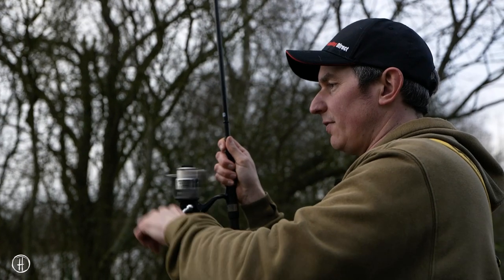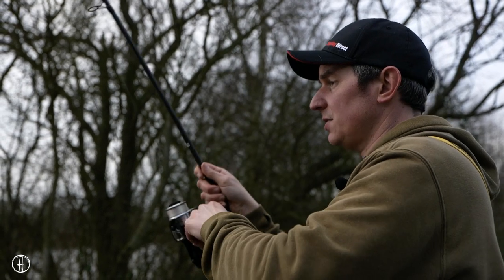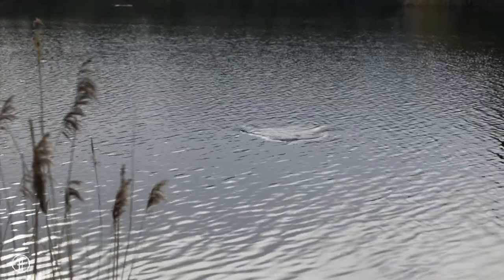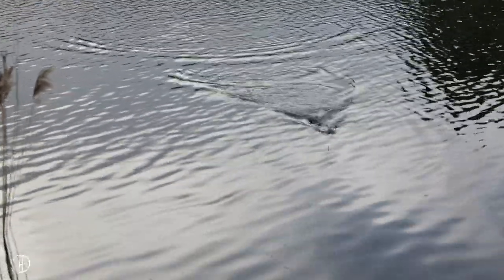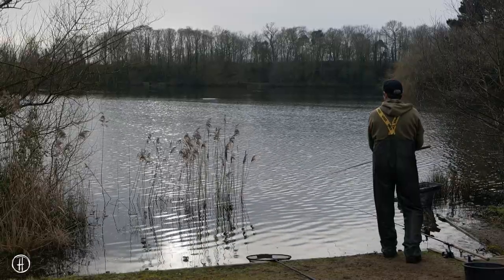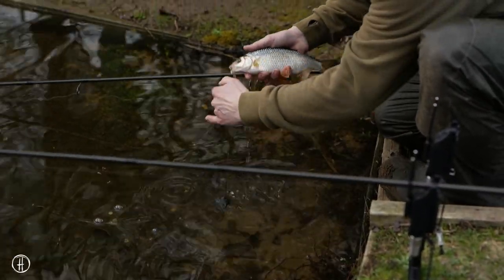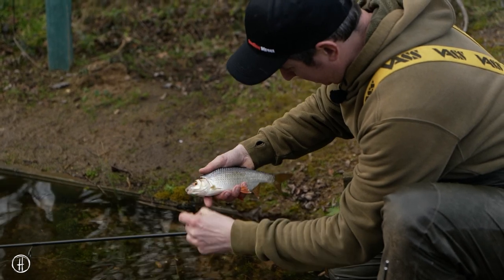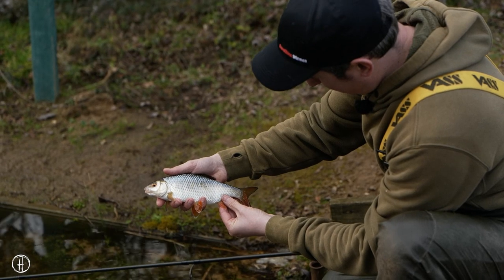I have to be a little bit careful bringing these in because there's a drop off out there and once I bring them up the drop off there's still a bit of weed even this time of year. Normally with steady pressure you can just lift them above the weed. I'm fishing in probably about ten foot of water out there. There's a nice gravelly area between sort of eight and ten foot depending whereabouts I fish, but it's the slightly deeper stuff this time of year. Another nice little clean roach — the fins are bright red and their colours really come out in the winter time.